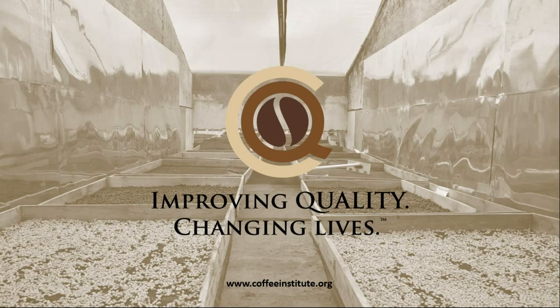That concludes our mini seminar on coffee pests. If you'd like to learn more about CQI, our mission and education, please visit our website.